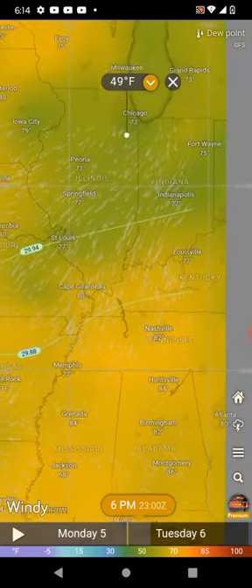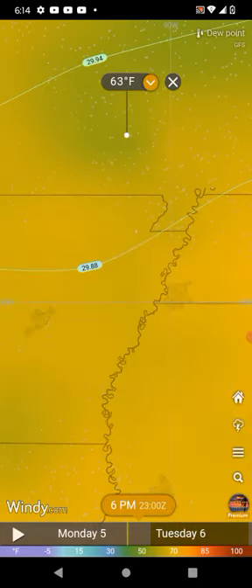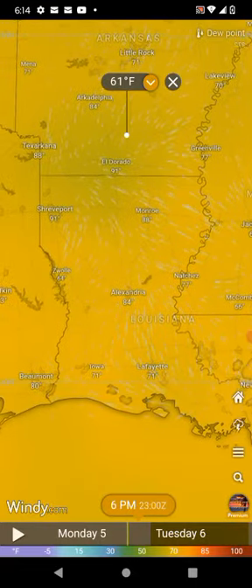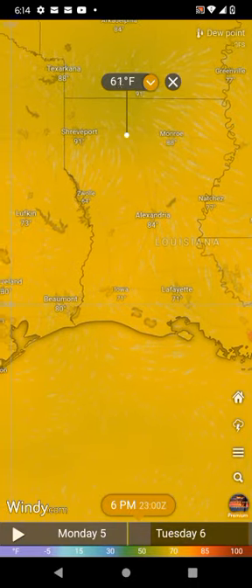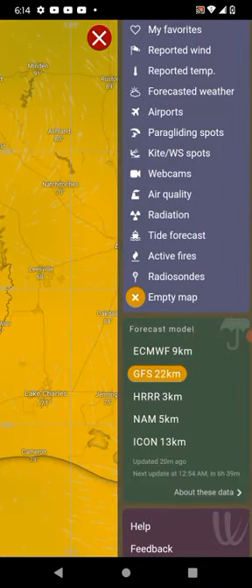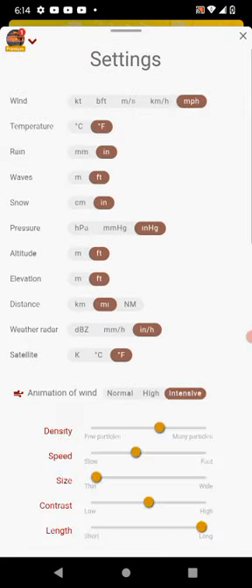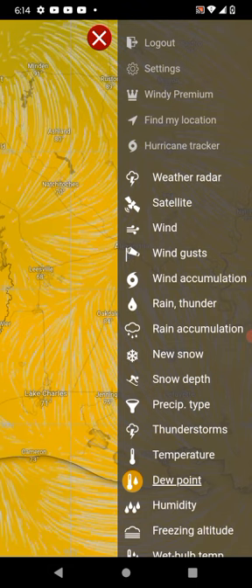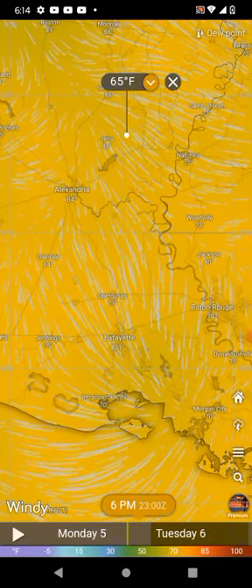Dew points are also in the lower 50s over the Chicago area, and the dew points rise as we get further to the south where the air goes more agricultural. We still have northeast winds going over here, but over in the Louisiana area we have southwest winds. I'll go to settings and adjust the wind display to make it easier to see the wind direction — and you'll be able to see that we do have southwest winds coming out of that area.